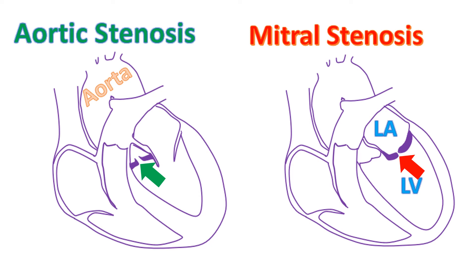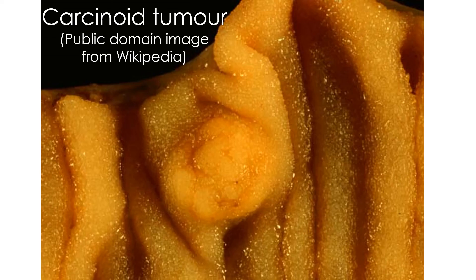When more valves are severely diseased, the seriousness of the disease is also more. Those with carcinoid heart disease will need surgery for the underlying carcinoid tumor. When the disease is caused by rheumatic heart disease, prevention of recurrence of rheumatic fever is important. This is done by giving an antibiotic, usually penicillin, at regular intervals on a long-term basis. Improvement in living standards, like avoiding overcrowding, also reduces the chance of recurrence of rheumatic fever.